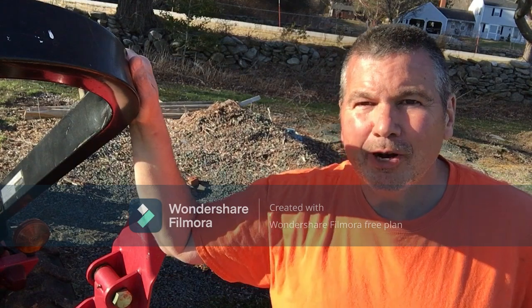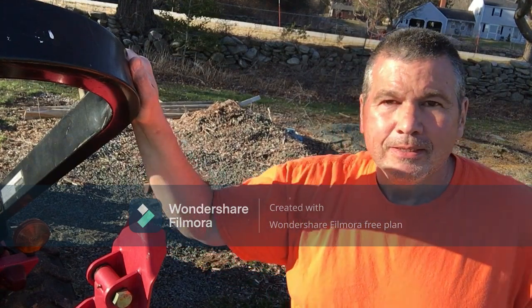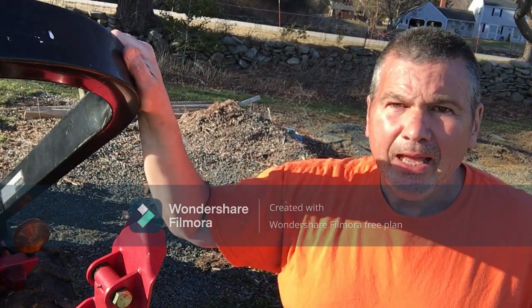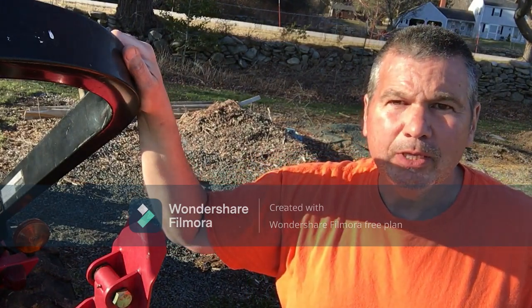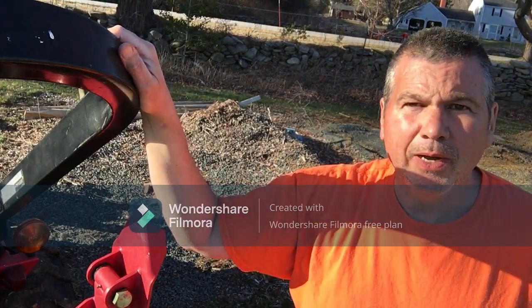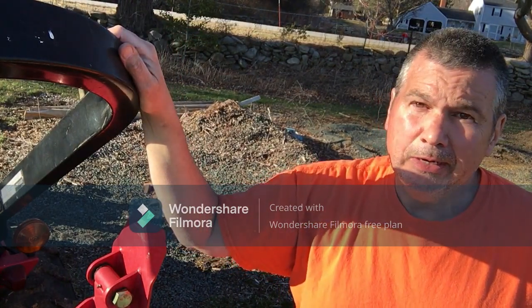Hey everybody, welcome back to Goodale Farm. I'm Peter. Today's video is about stone walls. I have a stone wall that I'm looking to extend. I got extra stone that's been laying around — something worthwhile to do, good exercise for sure.